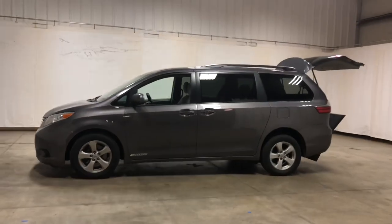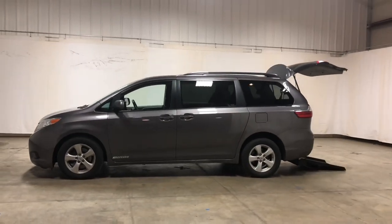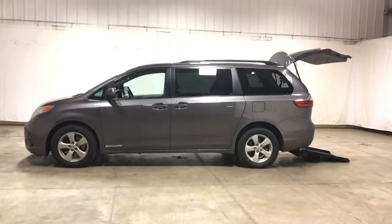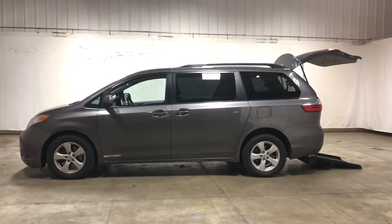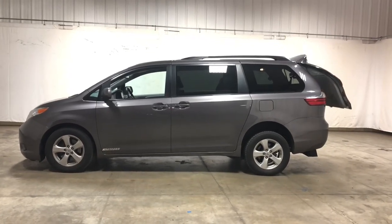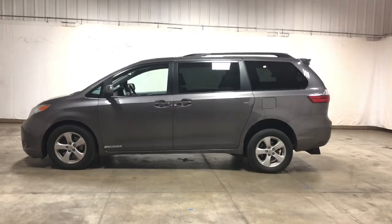If you are in the market for a wheelchair accessible vehicle, please give us a call. Give us a chance to earn your business here at Freedom Motors USA in Battle Creek, Michigan. That's 1-800-625-6335. Thank you so much for taking the time to watch my video and have a great day.